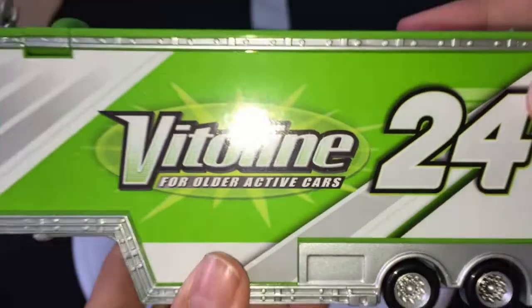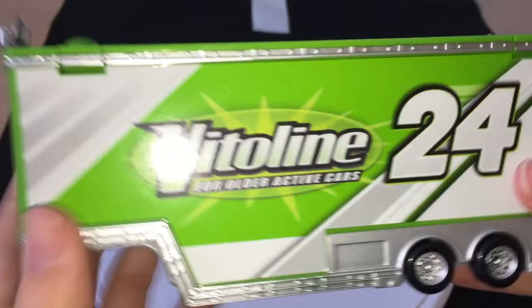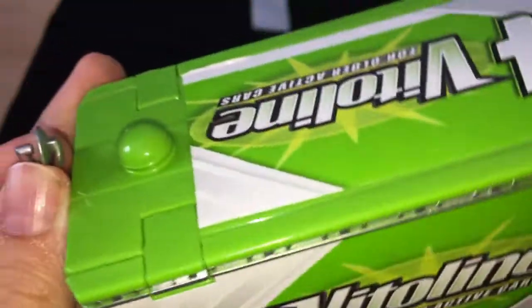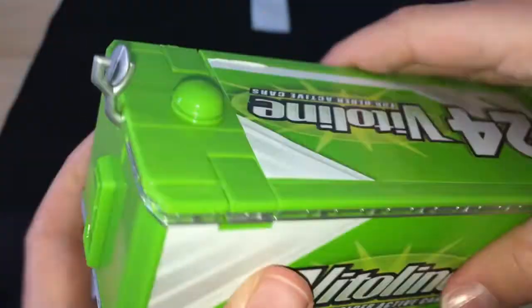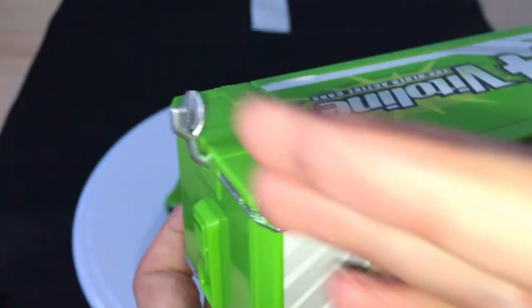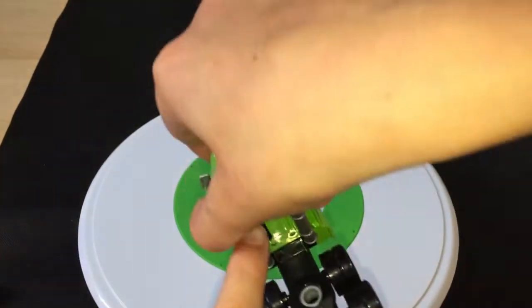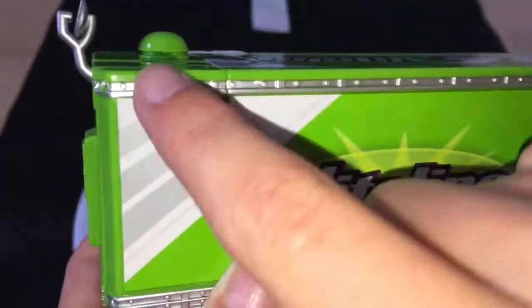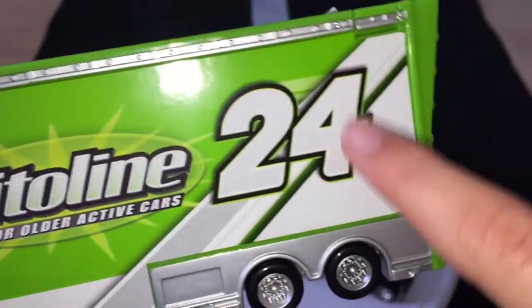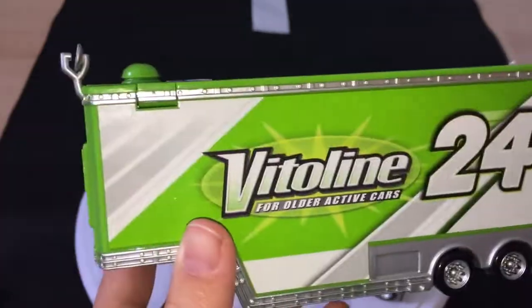Here is the trailer, which is kind of the big thing here. There's a TV satellite thing up on top — I don't know what it's for. But this is accurate, because in Cars 1, when Mac was driving by, there was a big shot of all the trailers and they all had this on there — like a cooling unit. I think this is where these things plug in, but I'm not exactly sure. You have 'Vitaline for older active cars, number 24,' and this design looks very similar to the design on the side of Brick Yardley.